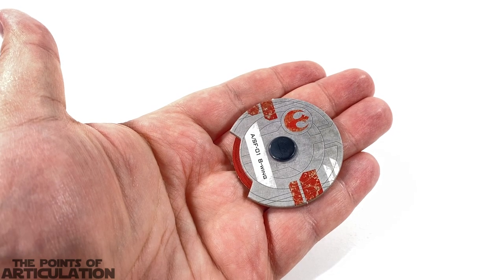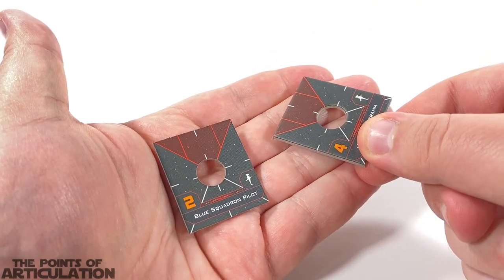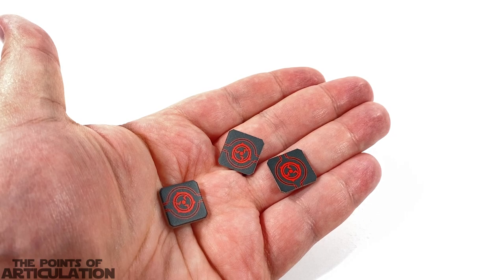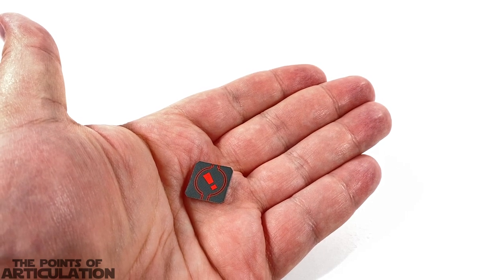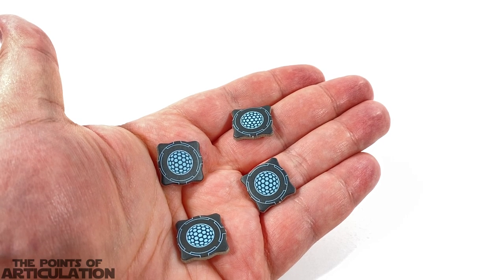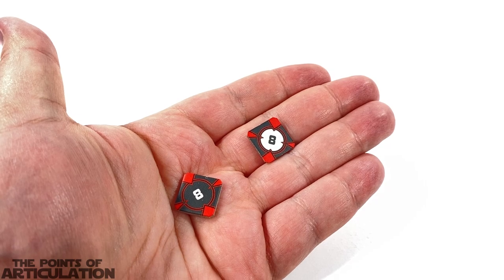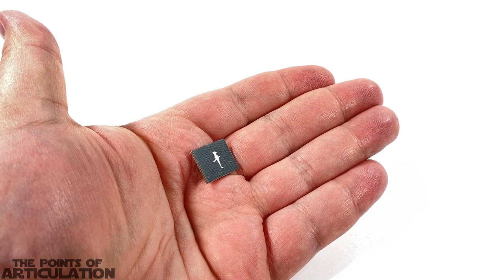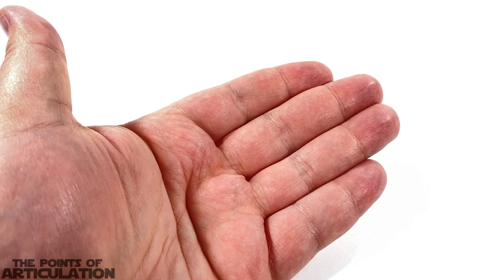Time for the dial and token roll call: one maneuver dial, two double-sided ship tokens, one focus token, three ion tokens, three jamming tokens, one stress token, four shield tokens, three standard charge tokens, two lock tokens, three ship ID tokens (number eight), and finally one dial ID token. That does it for all the dials and tokens.